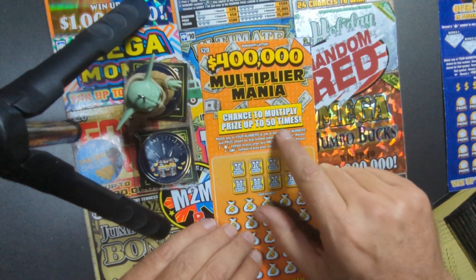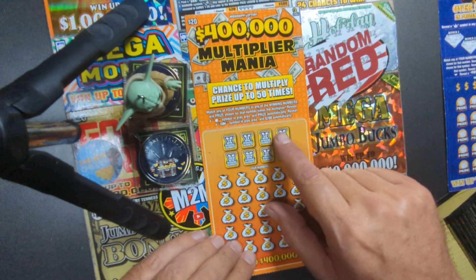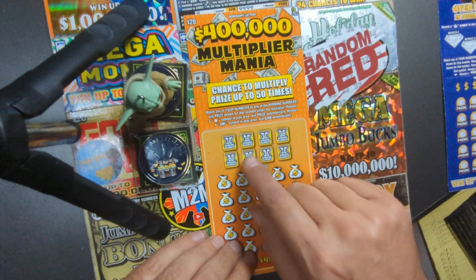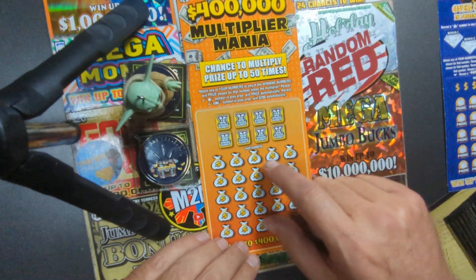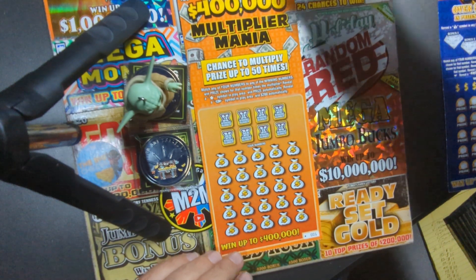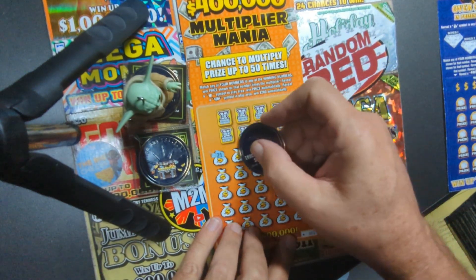400,000 Multiplier Mania. Match any of your numbers to winning numbers with the prize times the multiplier. So there's a multiplier: 1X, 2X, 5, 10, 20, 50. Reveal a star symbol in the play area, win the prize automatically — that's your wild. A stack of bills symbol, win $200 automatically. Let's use the Truck and Treasure coin to see if we can get some luck. Let's do the number match and see if we can find the star or the stack of cash first.